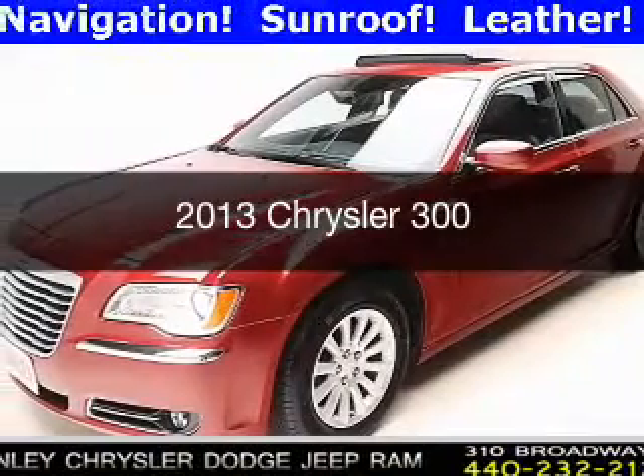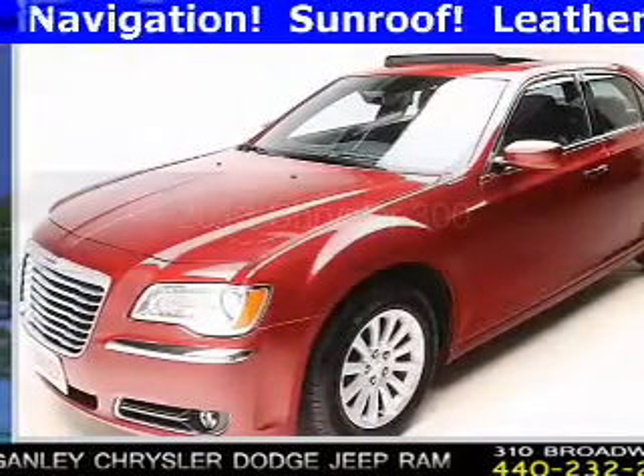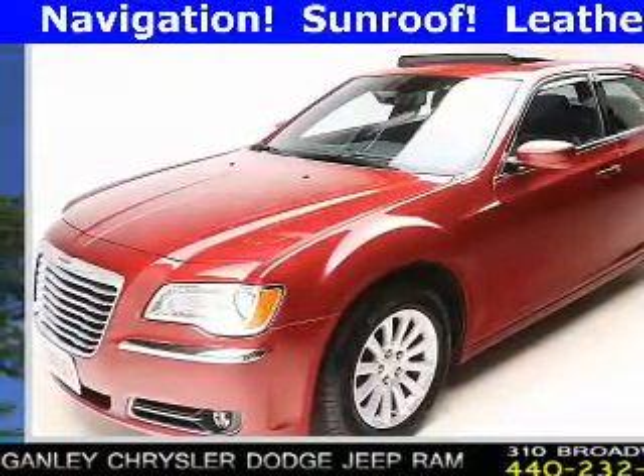This is a used 2013 Chrysler 300. It's powered by a rear-wheel drive engine and an automatic transmission. With fewer than 10,000 miles, this vehicle is like new.